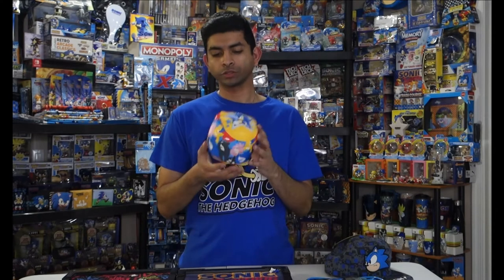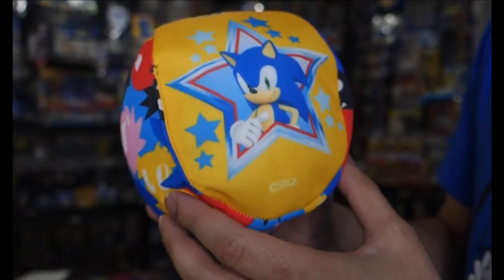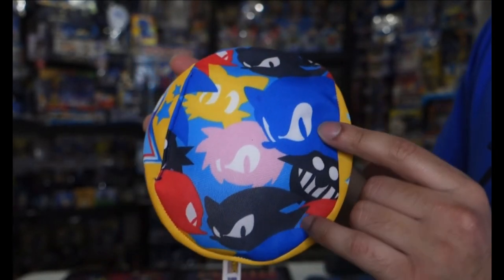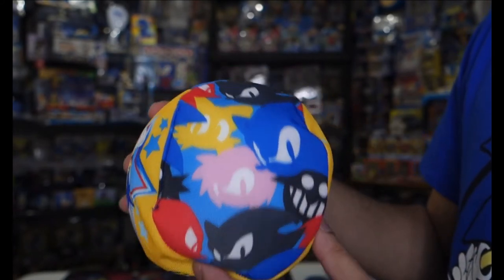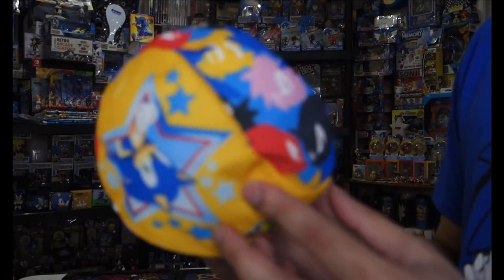Next up, I got this ball. You're probably familiar with the other Dave and Buster's inflatable balls they have for redemption — this is their latest one. On the front they've got modern Sonic showing off and the Sonic logo. On the back we have that familiar design of all the classic faces: Sonic, Amy, Tails, Shadow, Eggman, and Knuckles. This is ball number four in the Dave and Buster's collection.